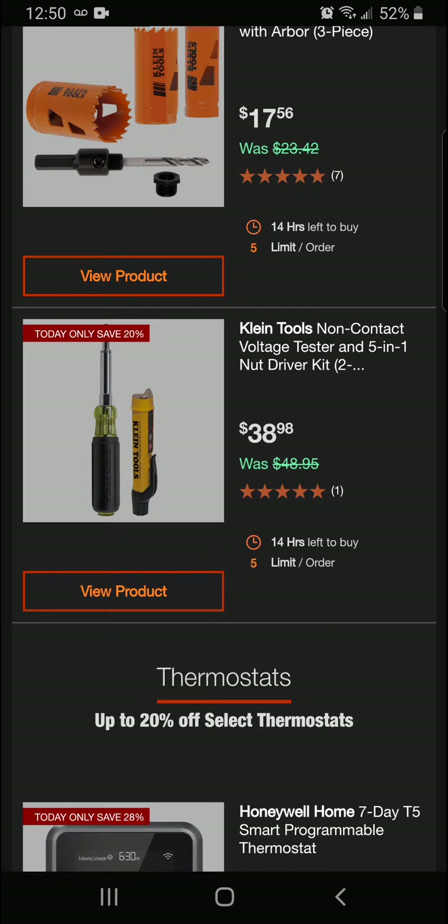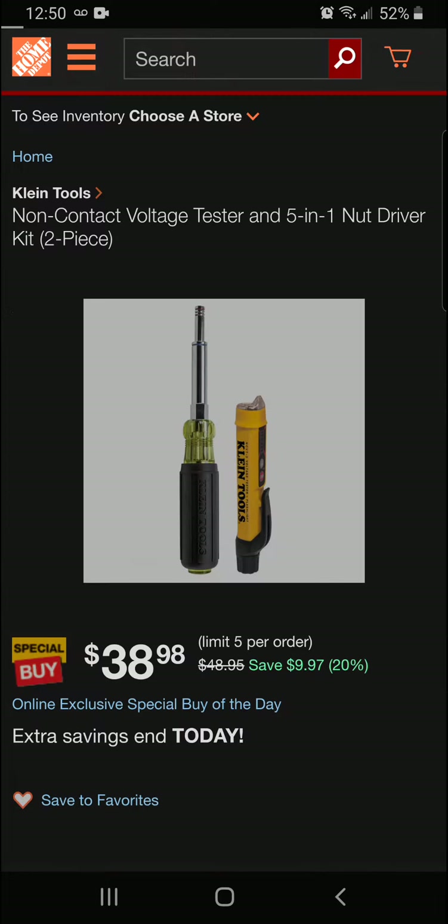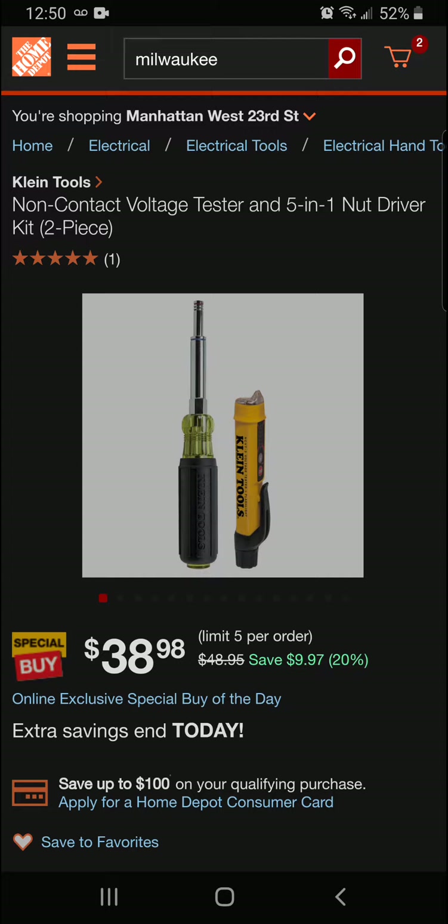Alright, we're coming up on Klein's Tools Non-Contact Voltage Tester and 5-in-1 Nut Driver. We're going to be saving 20% off today, and that is a final savings of $9.97 for a final price of $38.98.